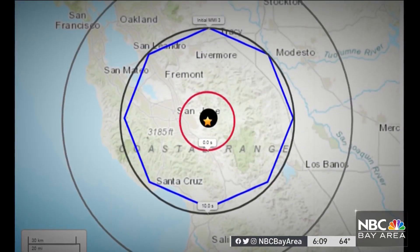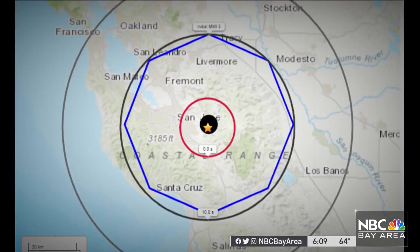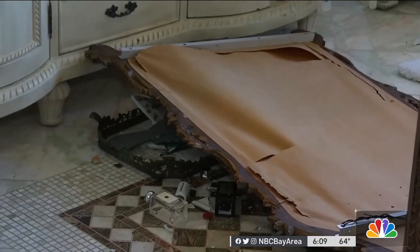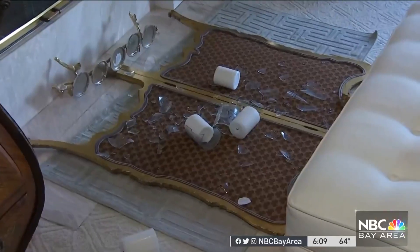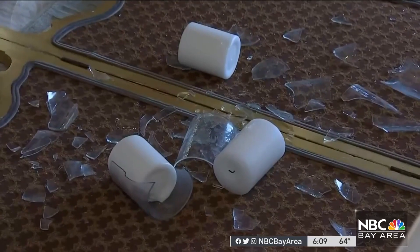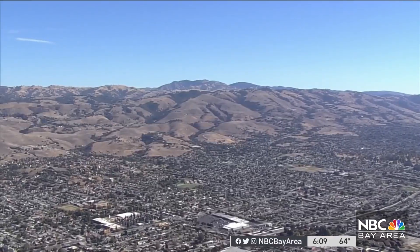Yesterday, the USGS says it worked. We saw a lot of really effective alerts go out to people throughout the San Jose region. Another reason you may not get the alert is how close you are to the earthquake. If you're on top of the fault, it'll be too late — like it was for many in East San Jose yesterday.